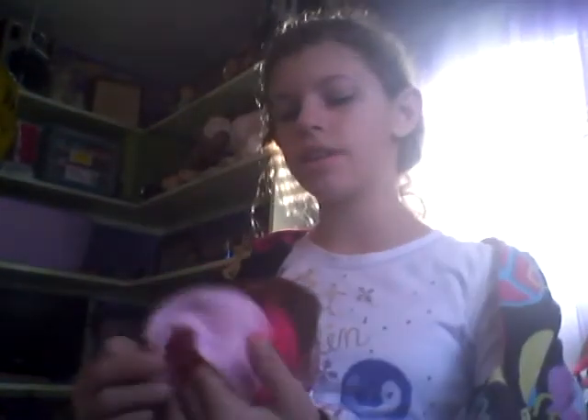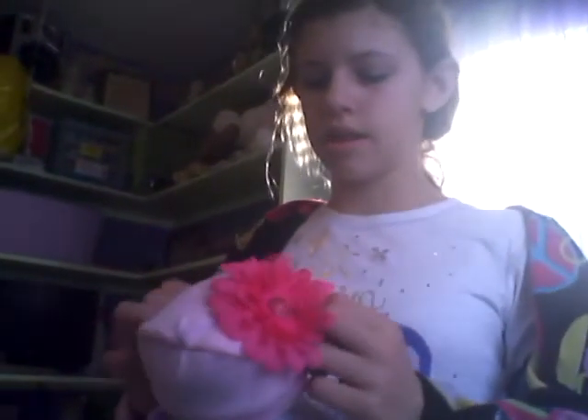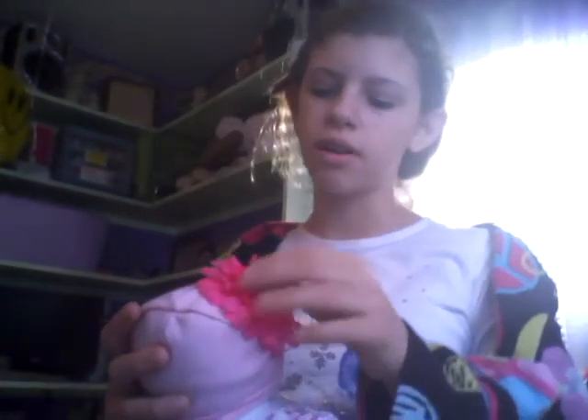Her hair is all done now, and she'll probably mess it up again, but I'm going to put on the hat so she doesn't get sick or anything. Wow, this is a long video. Sorry it's so long, guys — I've been trying to make my videos shorter. So yeah, that's basically her morning routine.